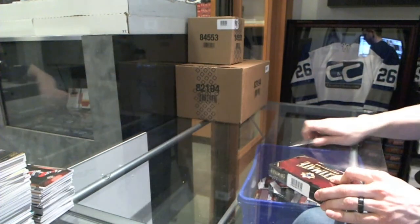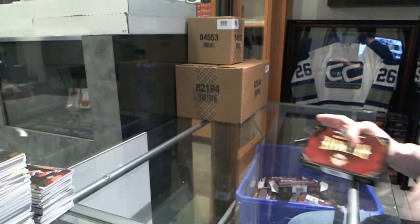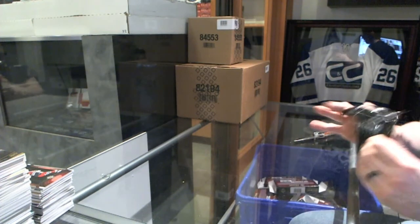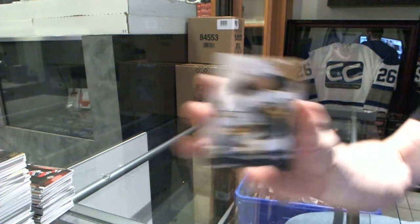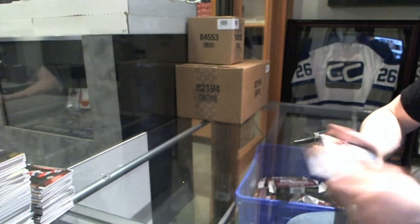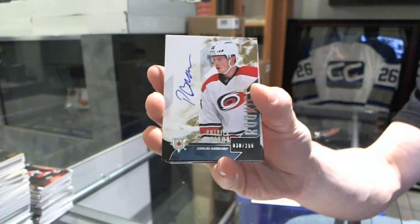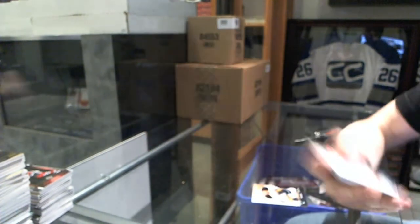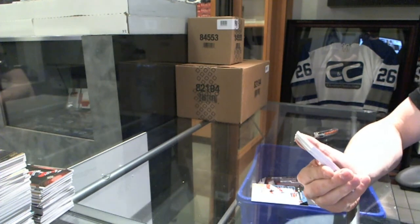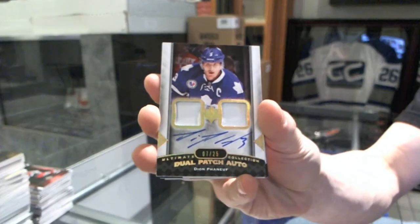On to the fifth and final box in what has been a ridiculous half case of Ultimate so far. Base card numbered to 299 for the Buffalo Sabres, Cody Hodgson. Rookie autograph numbered to 299 for the Carolina Hurricanes, Patrick Brown. We've got a 13-14 dual patch and autograph number 7 of 25 for the Toronto Maple Leafs, Dion Phaneuf.